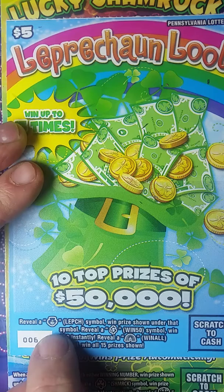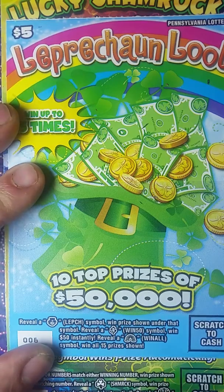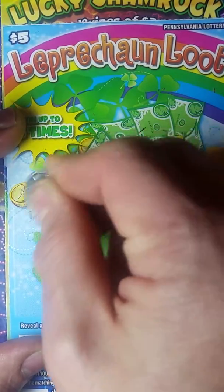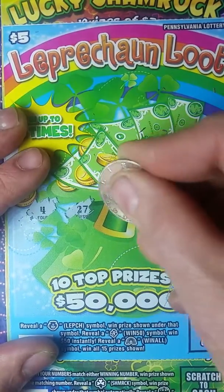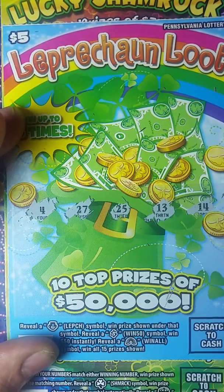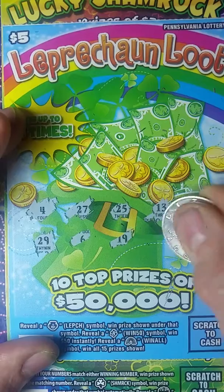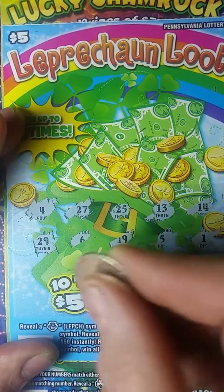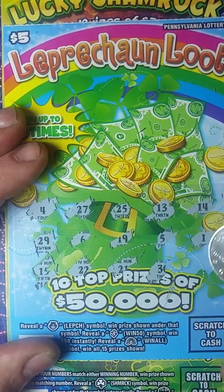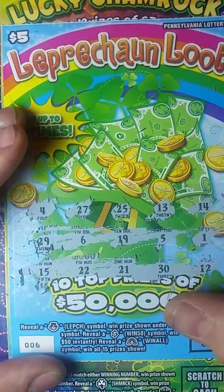We're looking for a little leprechaun head — win the prize shown under it. Find the dollar sign, that's an instant win $50. Reveal a rainbow and you win them all. I don't even know where to scratch on this thing, so we have to look around for our numbers. There it is — a four, 27. Numbers mean absolutely nothing, we're looking for symbols. I'd like these tickets a whole lot better if they just put symbols on them. I believe that's it — another loser on the new tickets.